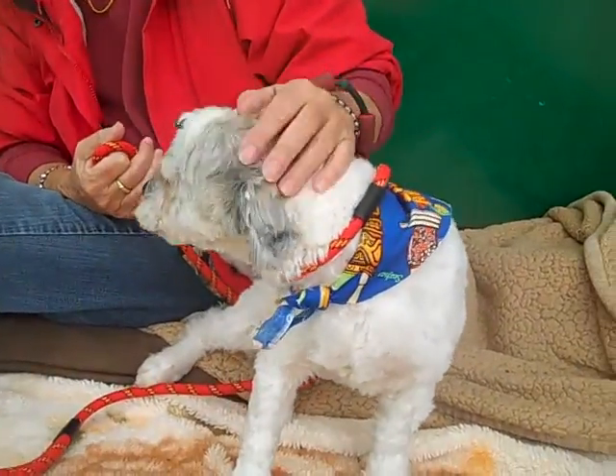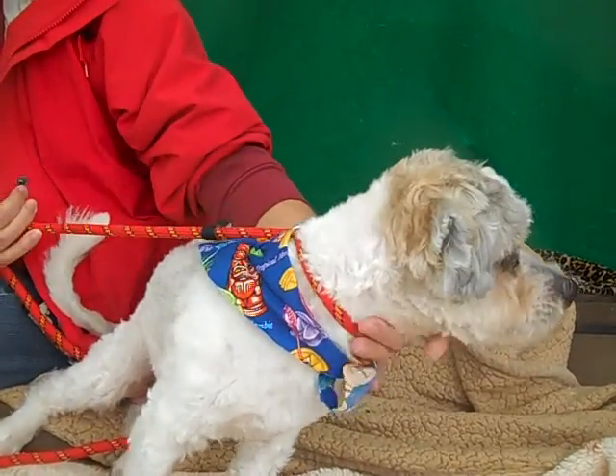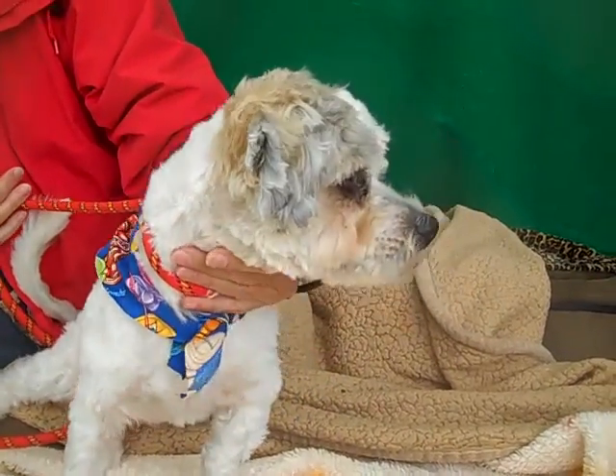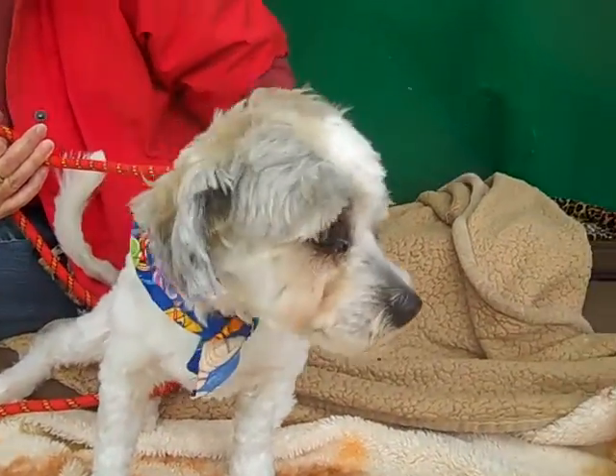This handsome guy is Marshall. His ID number is A493-4756. Marshall is a two-year-old neutered male. It looks like he's a tri-color — he's got some white, silver, and tan.